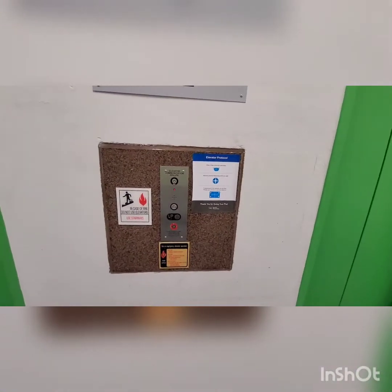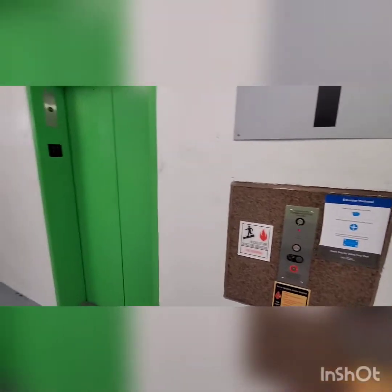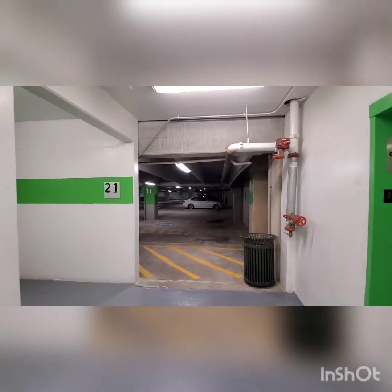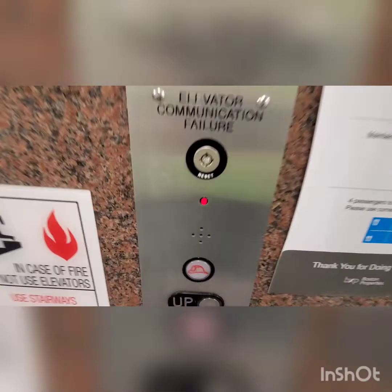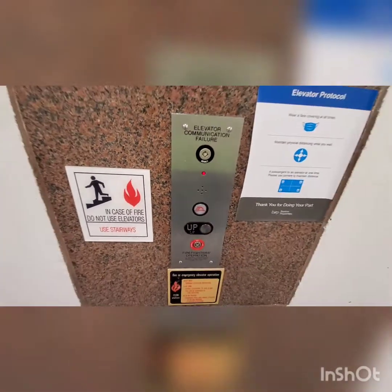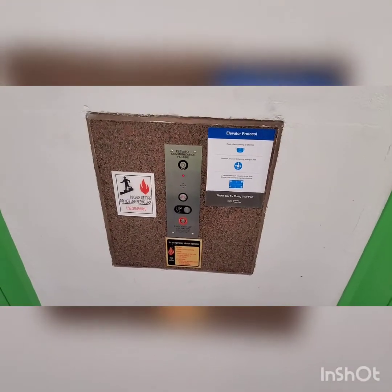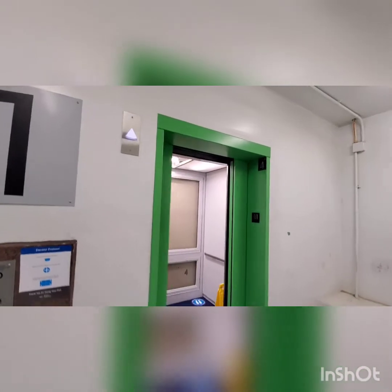Hello guys, we are here at a Reston Town Center elevator at a parking garage in Reston Town Center. I believe we're going to be riding some Schindlers. I don't know what's going on here, but let's just press the up button and go up the elevator.